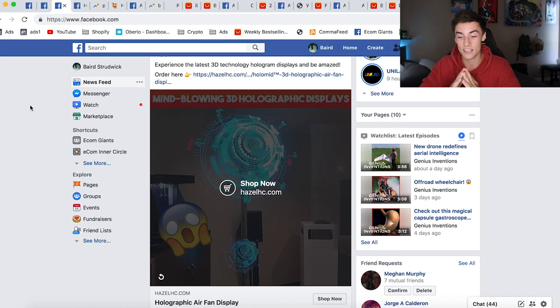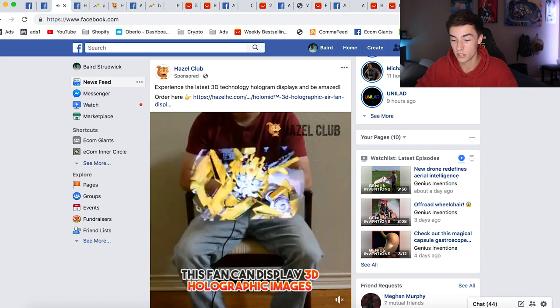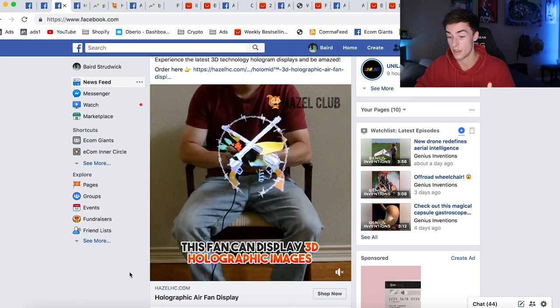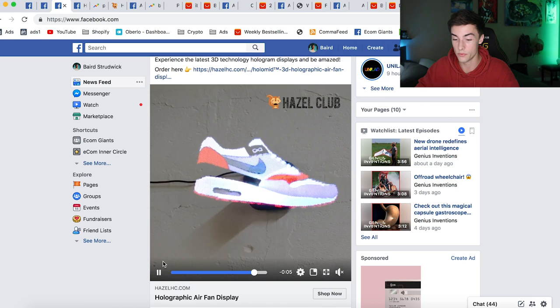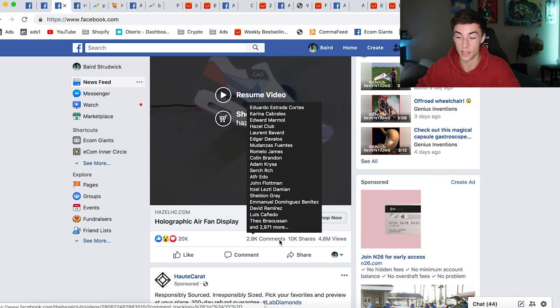The first product I've been seeing on my newsfeed for the past two weeks is from Hazel Club — a spinning device that creates a 3D realistic hologram. When you see this ad, in the first three seconds you immediately think 'wow, what is that?' It really stops you from scrolling. This video has 4.8 million views, 20,000 likes, 3,000 comments, and 10,000 shares — all real, legitimate engagement indicating it's a winning product.